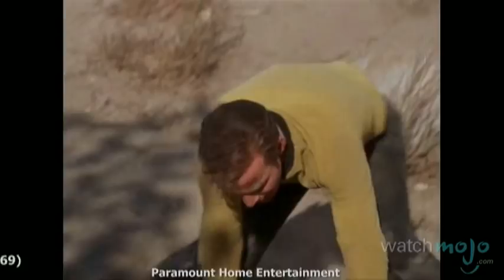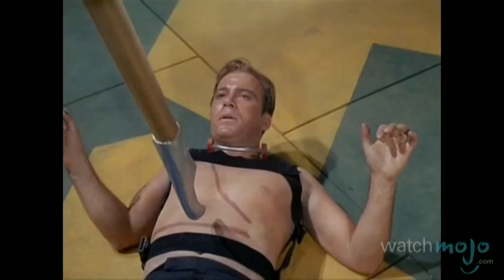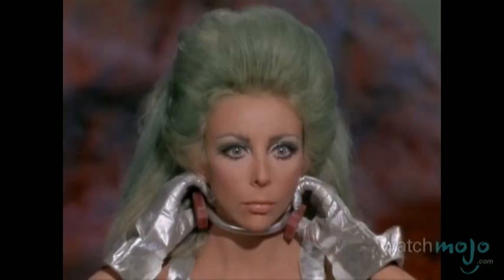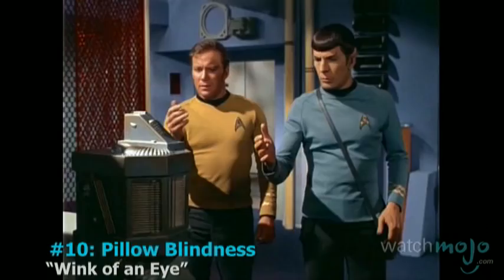Phasers are for wimps. Welcome to WatchMojo.com and today we'll be counting down the top 10 greatest of William Shatner's Captain Kirk fighting moves. For the purpose of this list, we will be focusing exclusively on the moves from episodes of the original 1960s Star Trek series. Just so there's no confusion, we've taken a few liberties with the editing of these clips to really bring out the awesome.